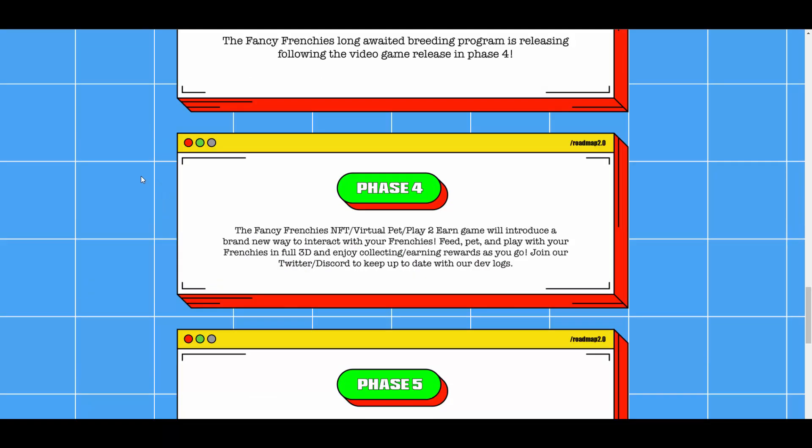Phase four is the Fancy Franchise NFT virtual pet play-to-earn game, which will introduce a brand new way to interact with your Frenchie — feed, pet, and play with your Frenchie in full 3D and enjoy collecting and earning rewards as you go. Join their Twitter and Discord to keep up with the launch date. I like the 3D idea — it's actually really hard to develop this sort of game. I assume it will be available via web since that's how you connect your wallet for play-to-earn.